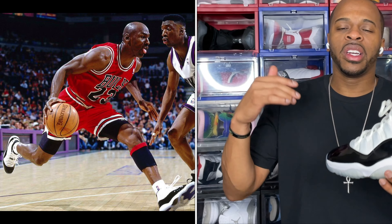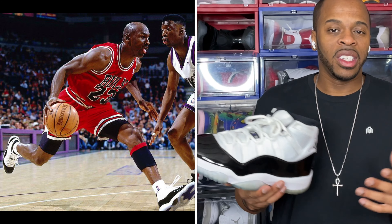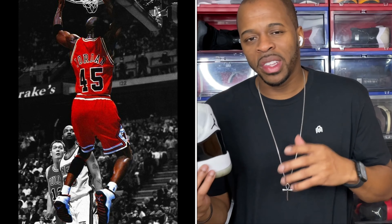We're going to look at the Jordan 11 Concord and look at the aesthetics. By design, everybody loves the Concord — it just brings nostalgia. Air Jordan himself, Mr. Michael Jordan, wore it in the '96 series, kind of starting the trend for his second three-peat coming back off retirement. He wears the 45 jersey, has the 45 on the back of the shoe, so everything looked a little different, but this brought a lot of nostalgia to sneaker fans across the nation.